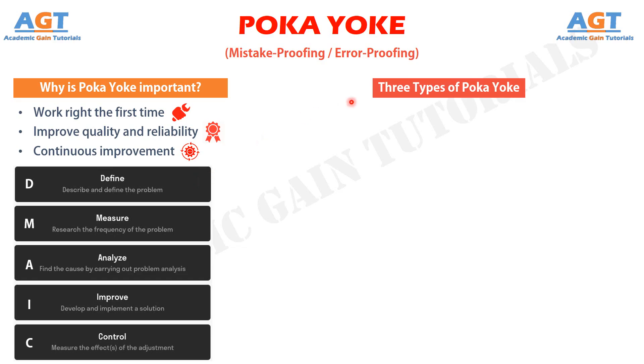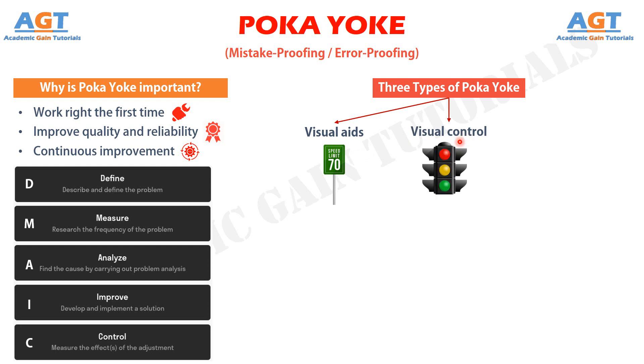Three types of Poka-Yoke can be identified for quickly and easily delivering solutions for production problems. Number 1: Visual Aids — these are clear and show the work instructions. They may be pictograms in a user manual or a traffic sign that shows a restriction or warning. Number 2: Visual Control — these refer to directing behavior and warning in case of deviations. One example would be a traffic sign that lights up red when drivers are speeding and green if they stick to the speed limit.